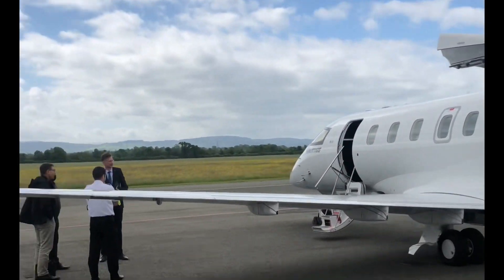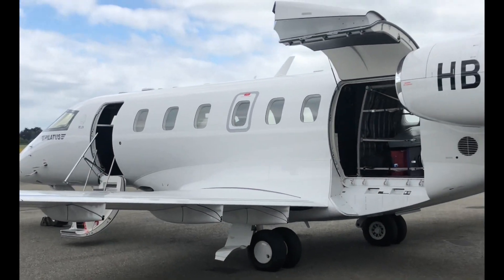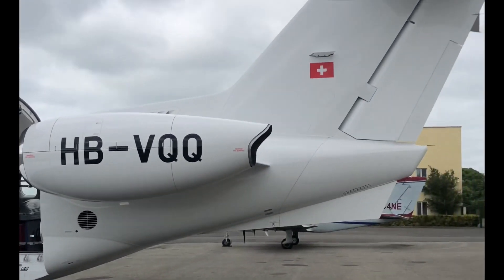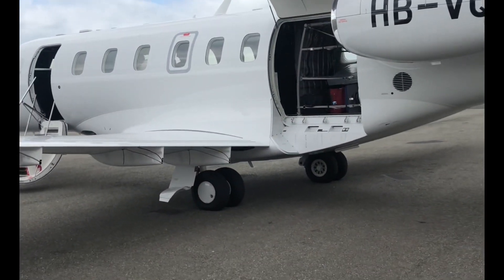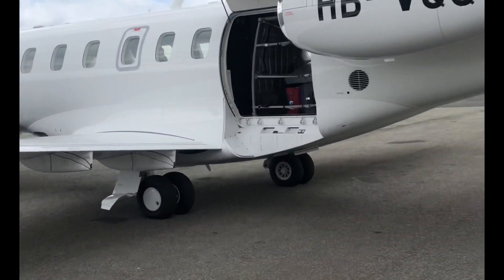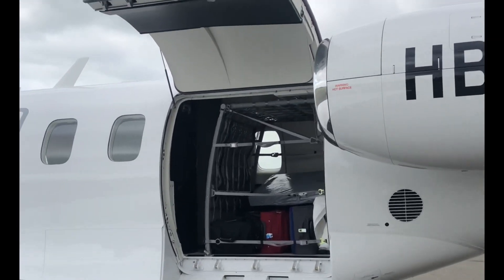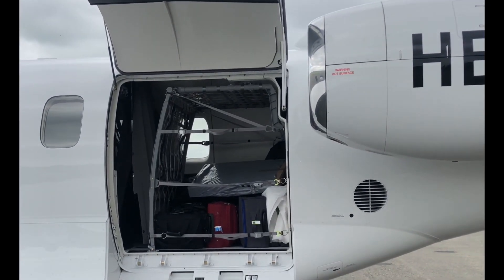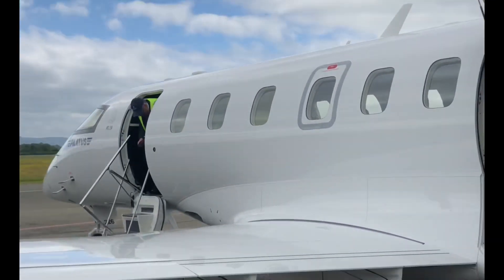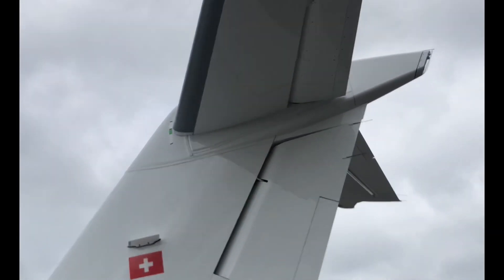Let's have a look at a PC-24 here — the Pilatus 24. It's the first private jet that's certified to land on grass and dirt strips. Look at this cargo door. I think that's one of its major selling points, similar to the PC-12. You can pull a forklift right up to there with a pallet and get it in. It's a very practical looking aircraft and I'll have a look inside in a second.